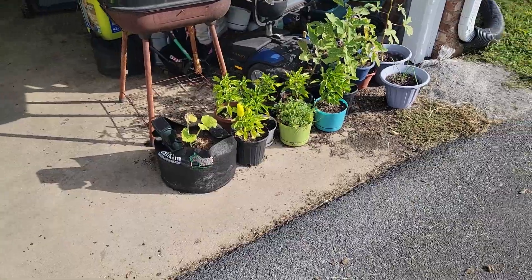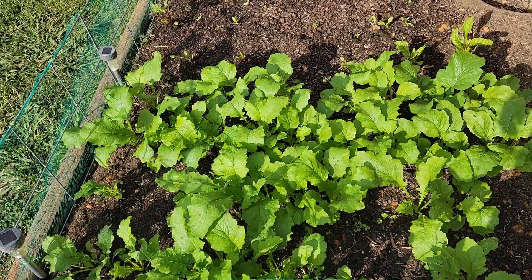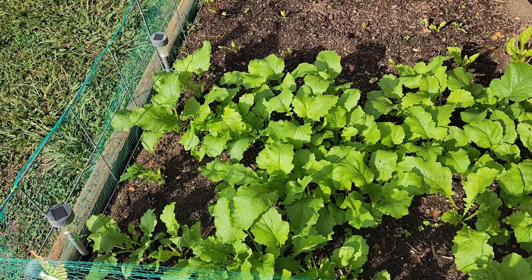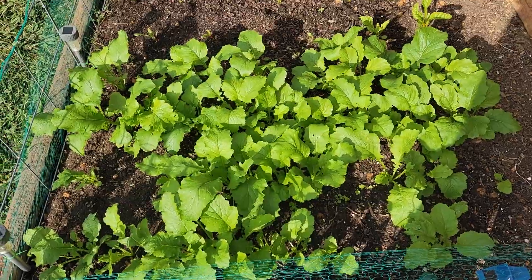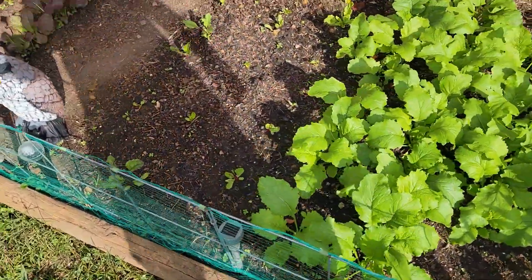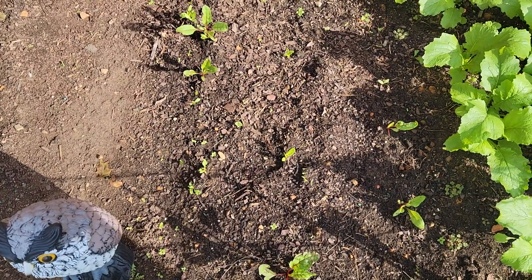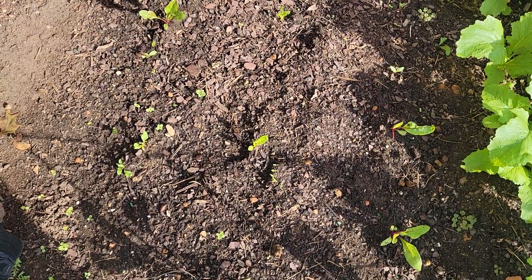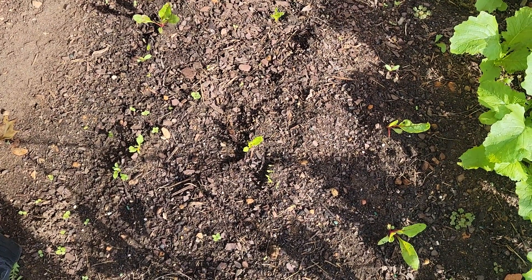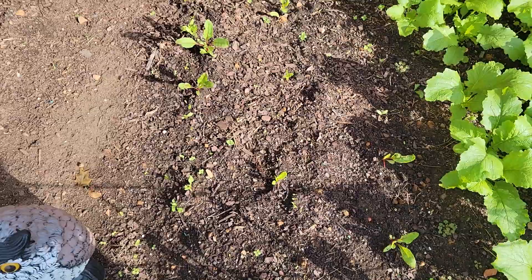Everybody looks the same over there this morning. So far nothing's got in here, and nothing eating on anything else. Looking good. I don't think they're too close together. The thing looks okay in here. A little bit of the seeds have come up, not many more — just a couple. They just don't germinate well at all.